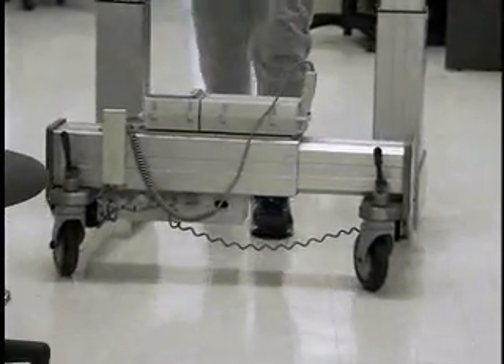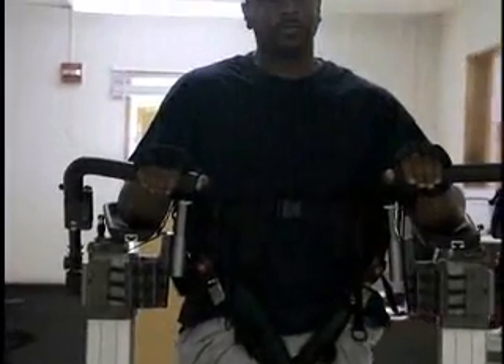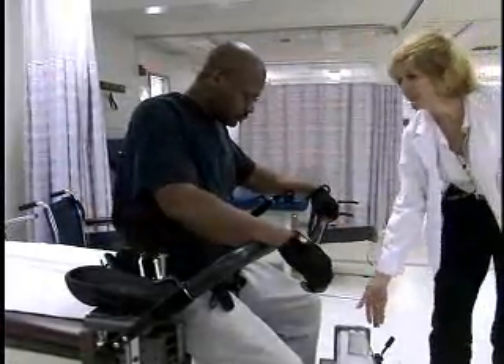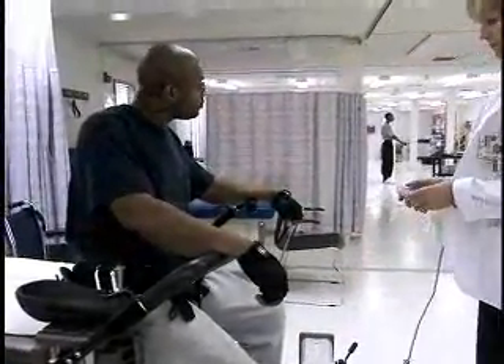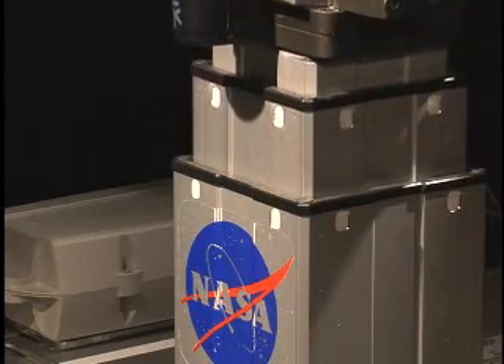And yet if that person stumbles, the compliance can right them, just like the keel of a ship will keep the ship upright in a storm. The therapist can control the height of SAM by remote control, so you don't need multiple therapists risking injury trying to help patients to stand and sit.